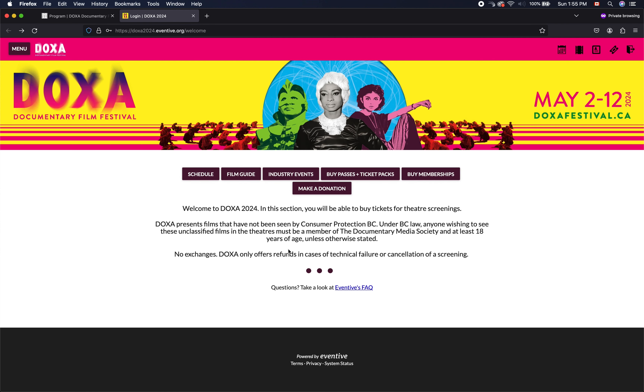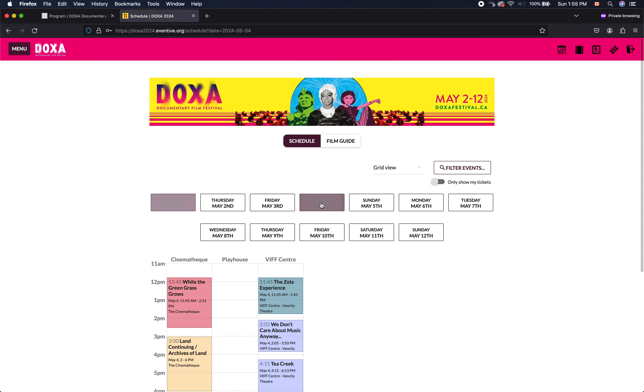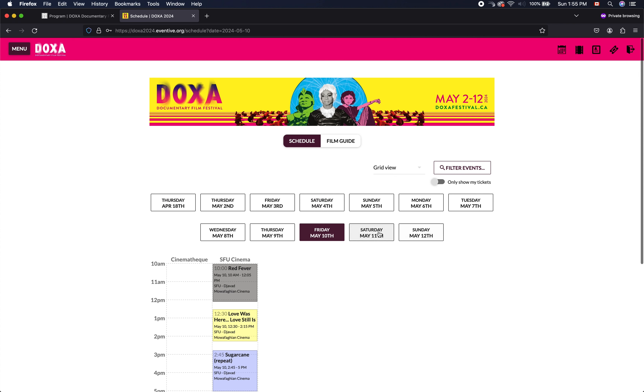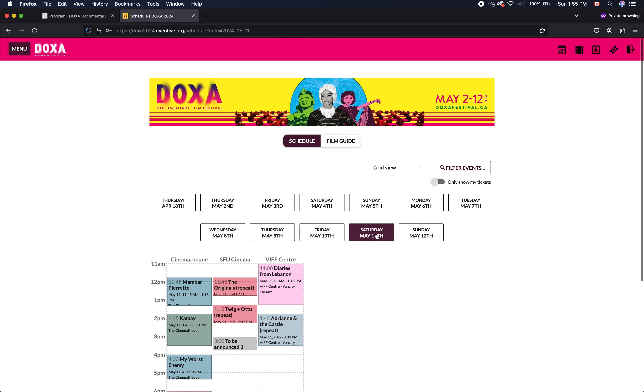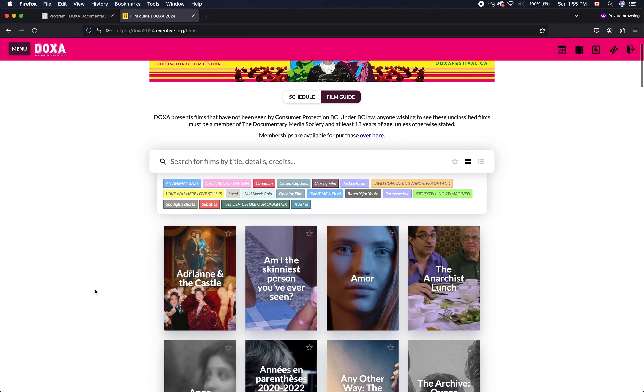Great, now that we've logged in, we can book our tickets. There's the schedule, which shows every event and screening happening in chronological order, or we can go over to the film guide, which lists all of the films in alphabetical order. There's also a search function here, which we will use now.